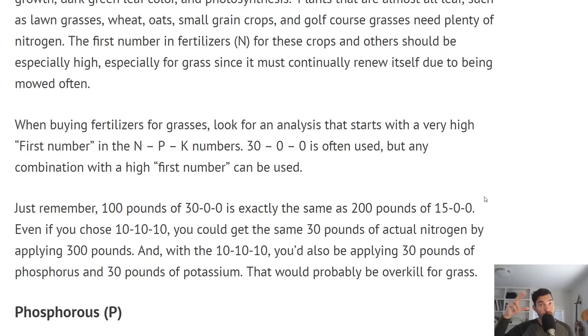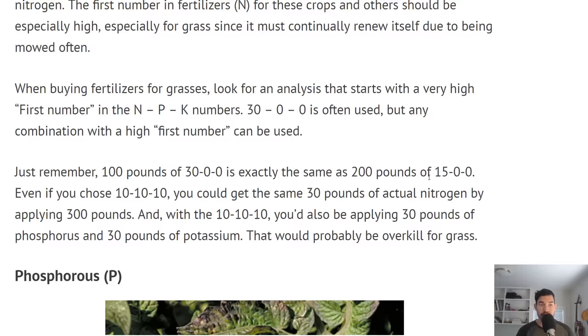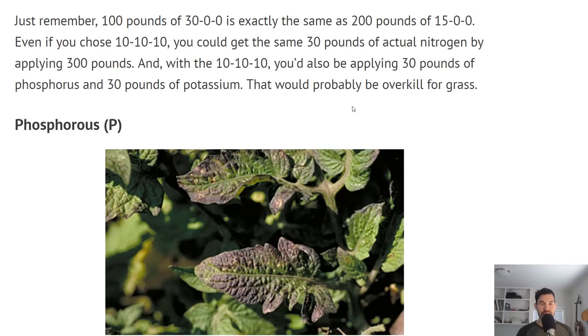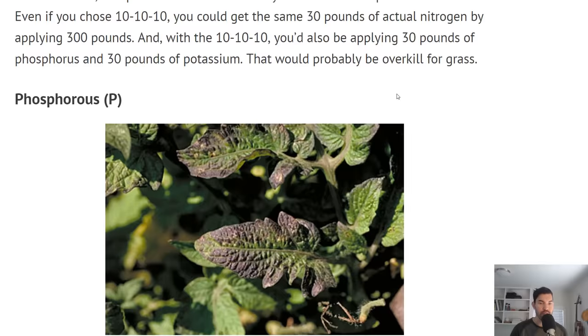When you're buying a nitrogen-based fertilizer, you want a high first number. 30-0-0 is what people use for grass because grass is pretty much all vegetation — all leaves. Just remember: 100 pounds of 30-0-0 is the same as 200 pounds of 15-0-0. Work on those math skills to make sure you have a good grasp on what you're actually buying.